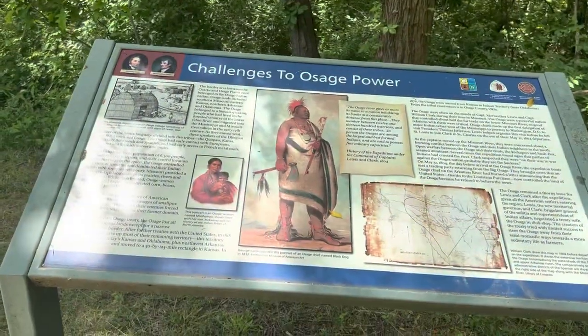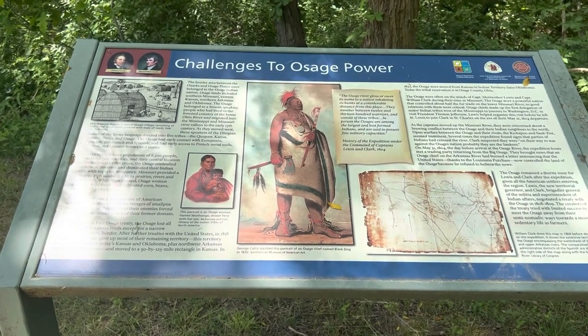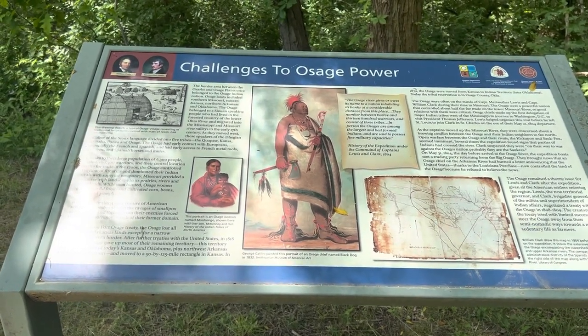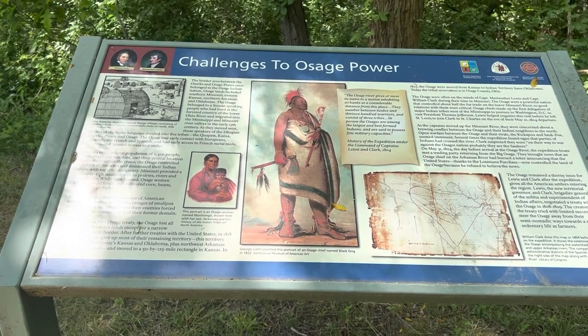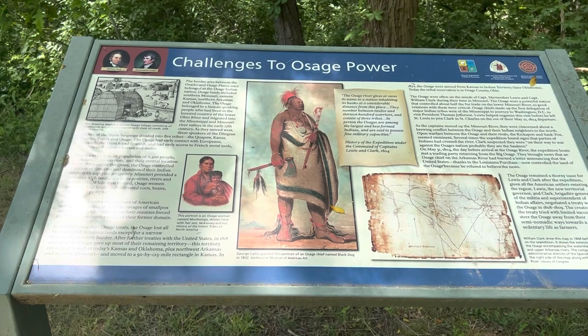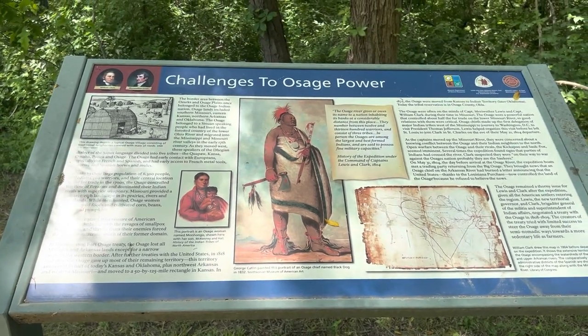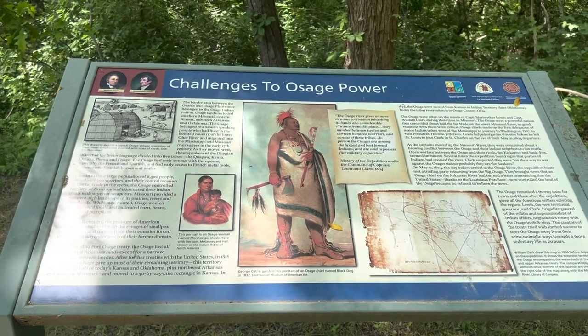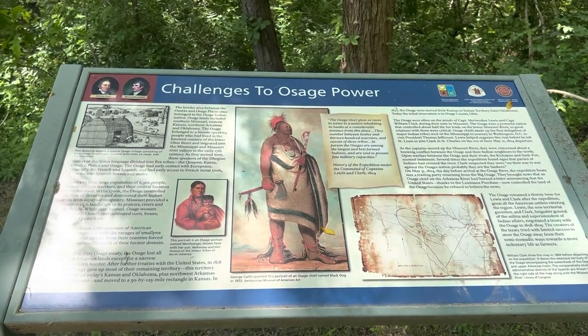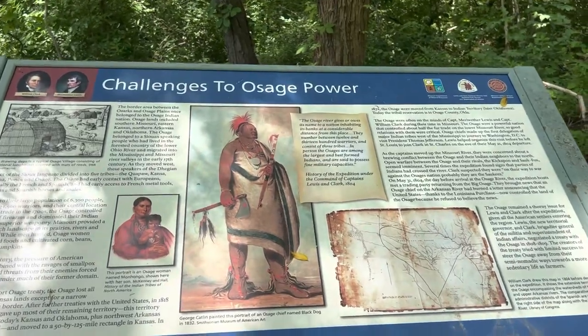Here we have a plaque that explains much of the Osage history in this region. It certainly was a complicated issue for the United States after they purchased the Louisiana Purchase, and in fact eventually forced the Osage out of this region further west, where they eventually ended up in Oklahoma.